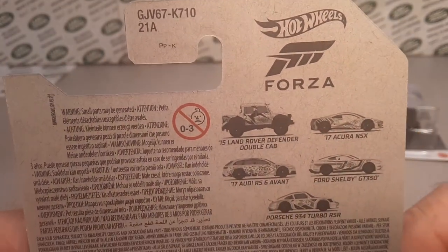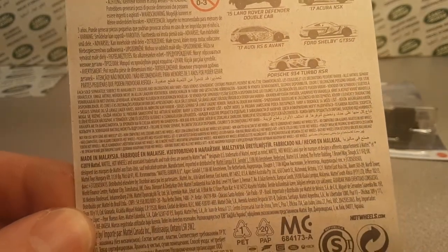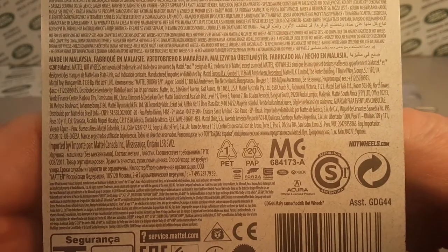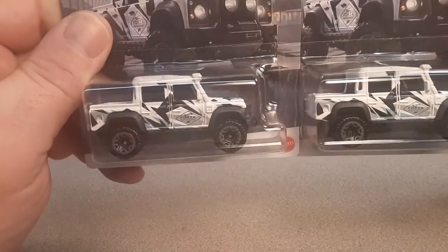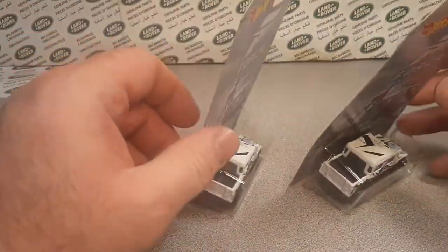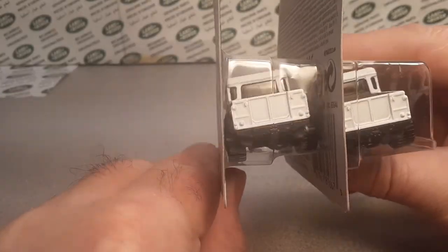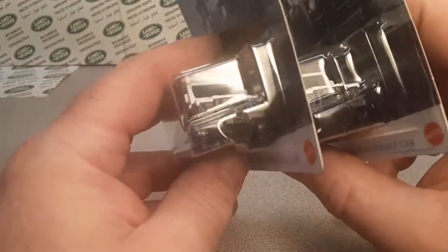I'm just going to slowly let you take a look and read the back here, kind of frame by frame, see what's going on. Here's the UPC code and all the logistics. That is a bright, bright white — I love that white. I didn't remember that I bought two of them! That is so awesome. That's probably why it cost me so much — because I bought two.